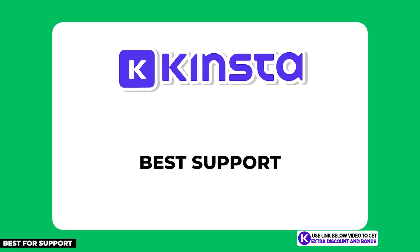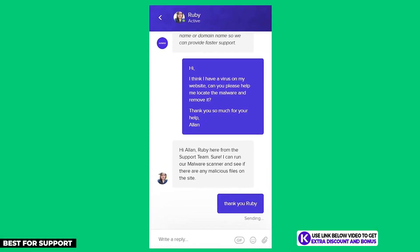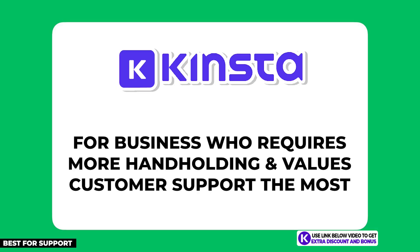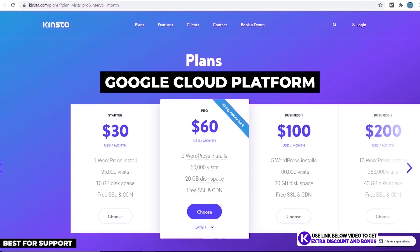Kinsta is the next hosting provider on my list. They have been well known in the industry for being the best hosting company with excellent customer support, and from my live test they live up to their reputation. Kinsta is my number one recommendation if your business requires a bit more hand-holding and values customer support the most. Kinsta's cheapest plan starts at $30 per month on the Starter plan, which is for one website and 25,000 visits per month. It's quite expensive, but justified by using the Google Cloud Platform to increase performance.